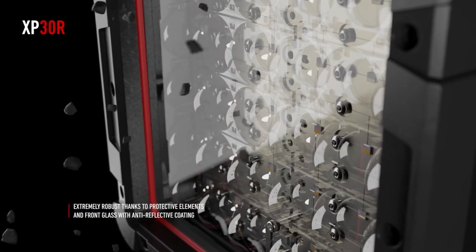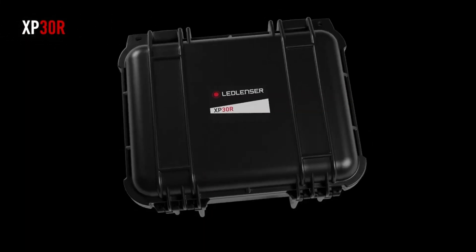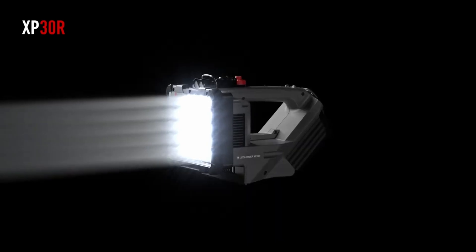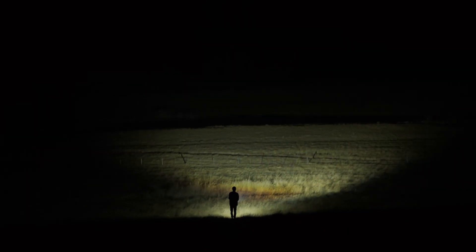The best thing about what we do at Led Lenser is making sure all our products are tried, tested, made perfectly, and do exactly what they're meant to do. We've taken the new XP30R out into the wilderness — right now you're looking at drone footage from 88 meters above the light, and you can see that light profile just panning out. Now you're looking at a view from the road with the drone set at 125 meters above — the reach and the beam on this product is unbelievable.